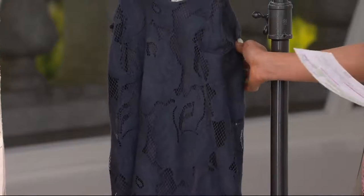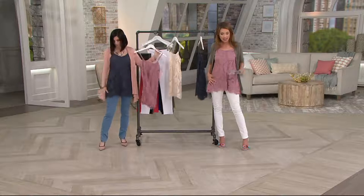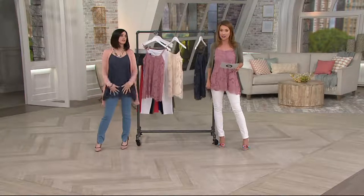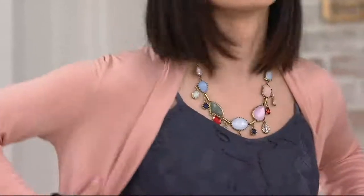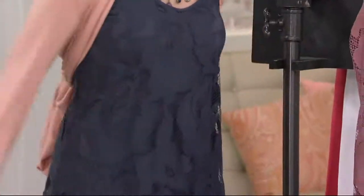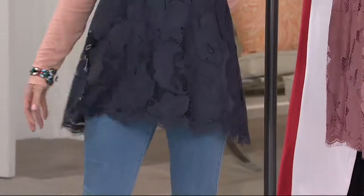Believe it or not, you can throw this in the machine, because by the looks of it you'd almost be scared to — the lace is that pretty. But you will dry this flat. It's cotton and nylon, so that's another thing: for being lace, it has an amazingly soft feel. Very soft. It's fitted from the top through the bust, but then it kind of swings out a little — a little more fit up top, swings out in that hip area, so very flattering and very forgiving.